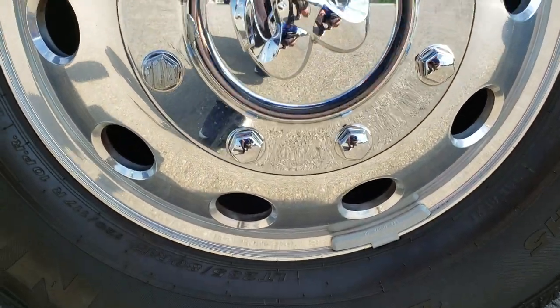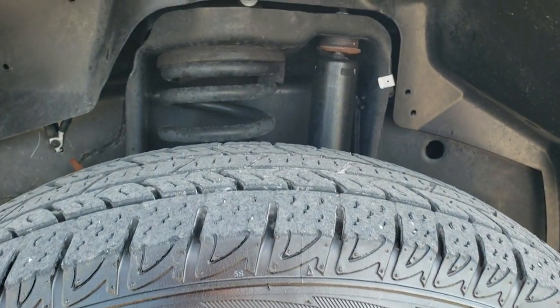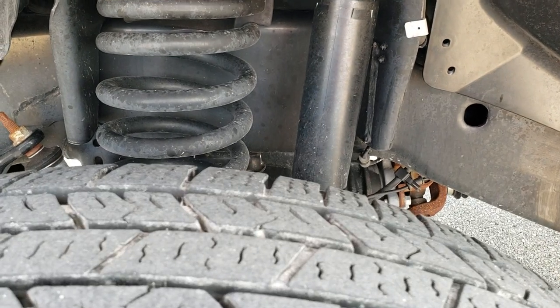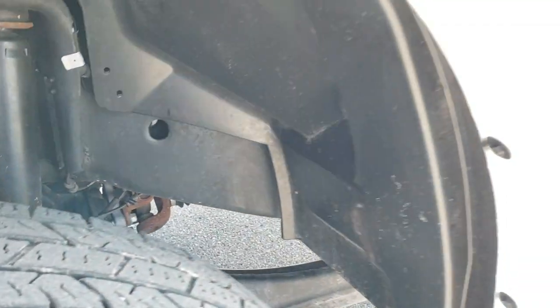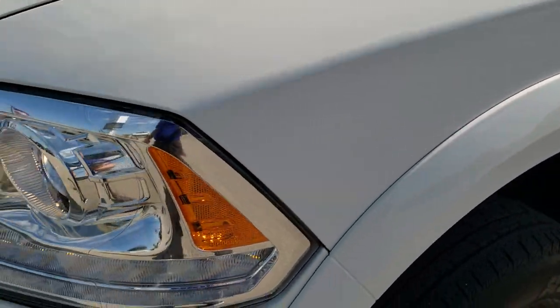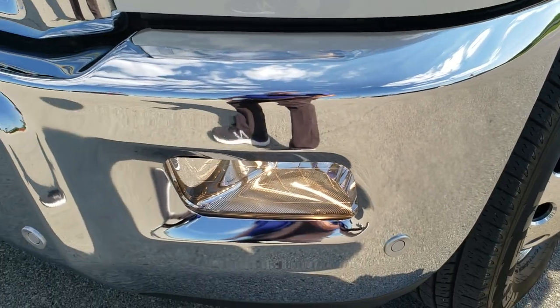It comes with the polished aluminum rims — no scuffs or scrapes on those. It's going to have Nexen Rodian HTX tires, LT 235/80 R17s, and they've got right around 50% tread left on them. The frame and underbody is in excellent shape. The front fender is in great condition — no dents or dings. It does come with the projector headlamps, the LED running lights, and the factory fog lights.